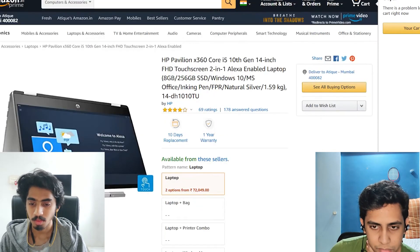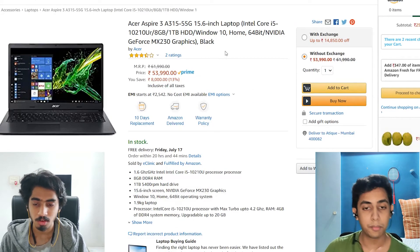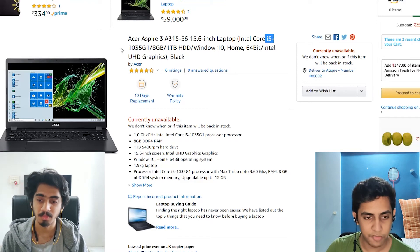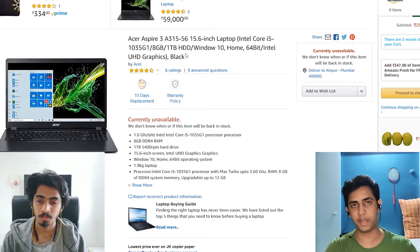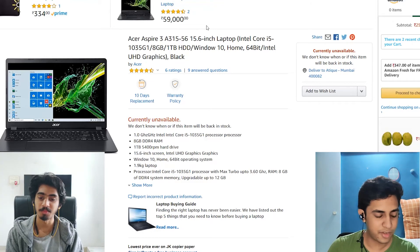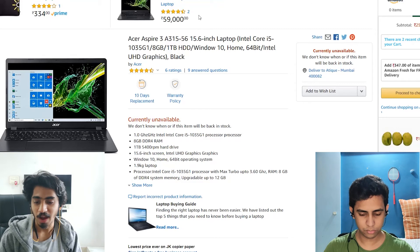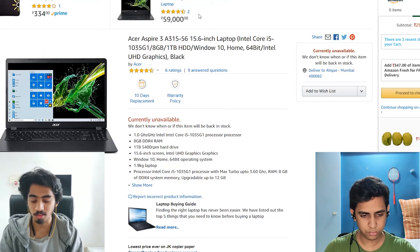For my friend who doesn't do heavy gaming but does light video editing and coding — I would recommend this laptop. He can do light video editing with this processor and RAM, and store videos on the HDD. For gaming, it handles Netflix, casual games, CS:GO, FIFA, and Valorant on low settings — fair enough.